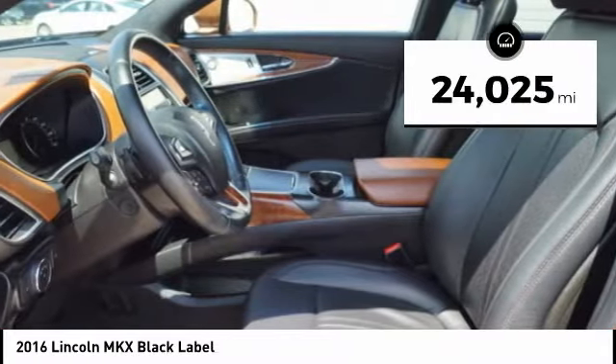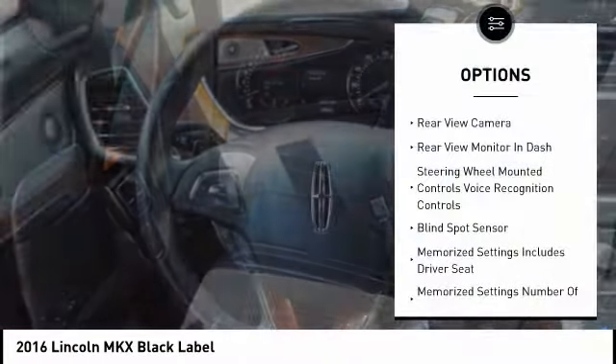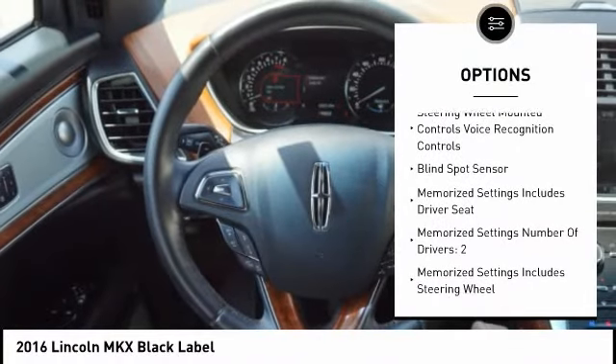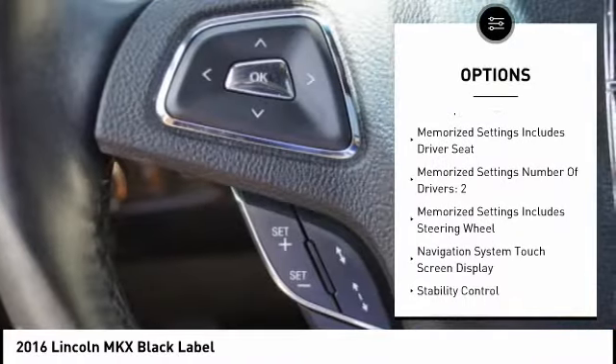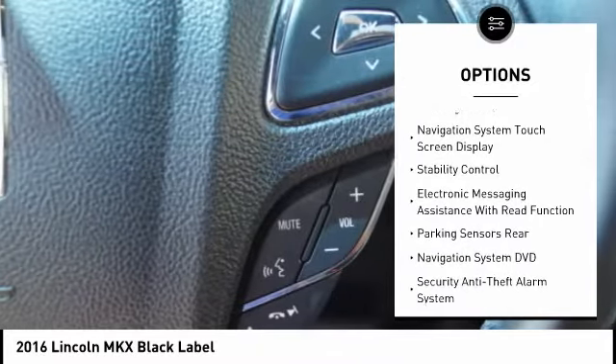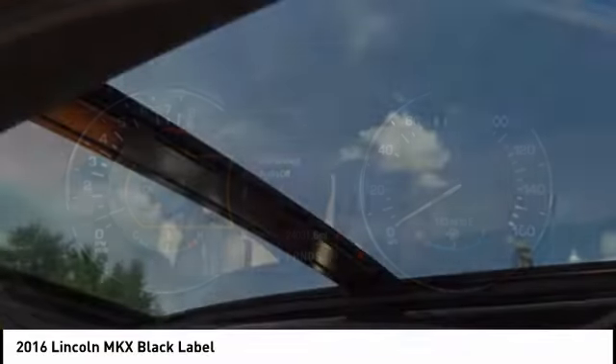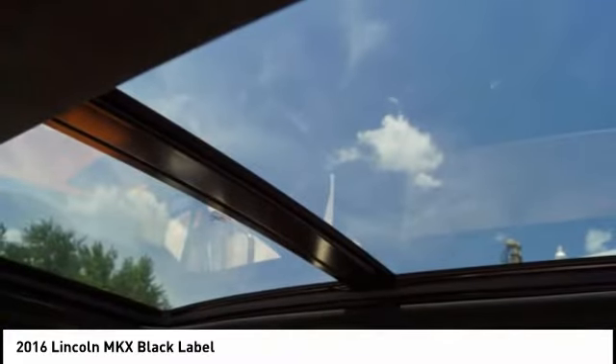This vehicle has less than 25,000 miles. Here are some of this vehicle's great options: keyless entry, remote engine start, traction control, stability control, power steering, cruise control, airbags, front knee airbags, universal garage door opener, voice activated navigation system, trip odometer.